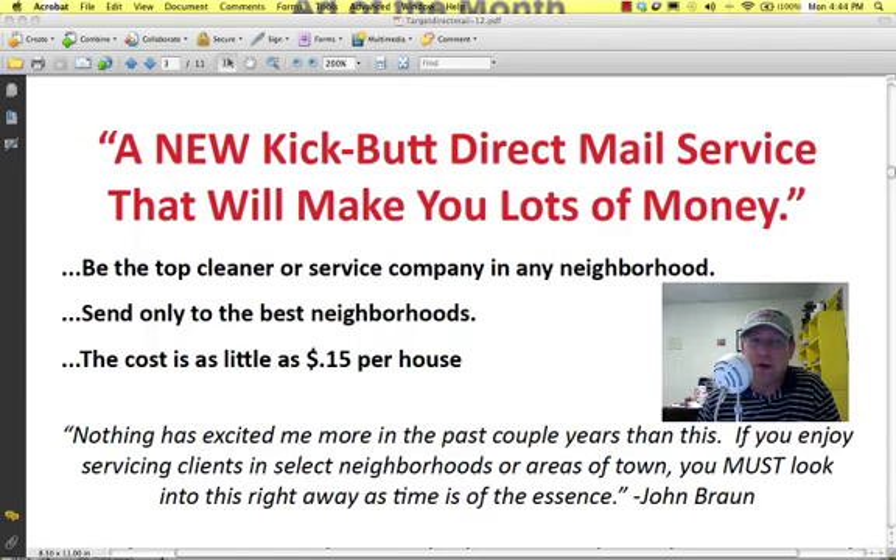With this new system, you can actually be the top cleaner, restoration company, window cleaning company, whatever type of service company in any neighborhood that you choose. You can actually send only to the best neighborhoods of your picking, and the really cool thing is it can be done for as little as $0.15 per household. Nothing has excited me more than this new direct mail campaign in the last several years — the only thing that's excited me more, really as far as advertising, is when people actually started searching for carpet cleaning companies on the internet several years ago. But since then, nothing else has come along that's been as cool and as useful a tool for advertising.